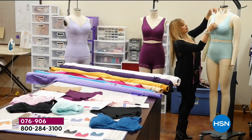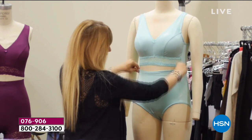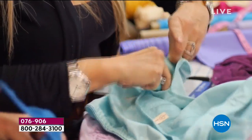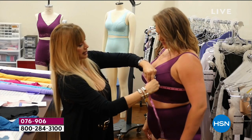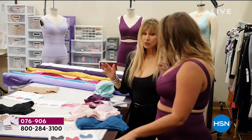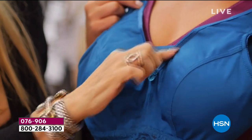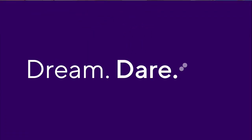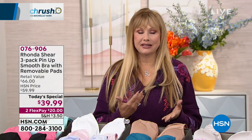Rhonda started this business back in 2003 when it first aired on HSN. She's been recognized in the industry for her success throughout the years — countless awards, accolades, 2012 Enterprising Women of the Year — and she's always innovating, pushing the needle when it comes to her designs in shapewear. She's done it again with this today's special.